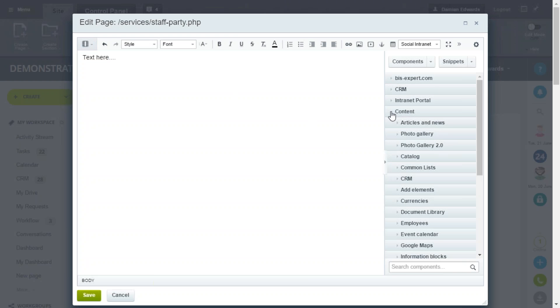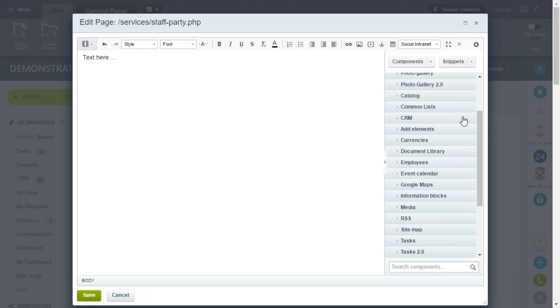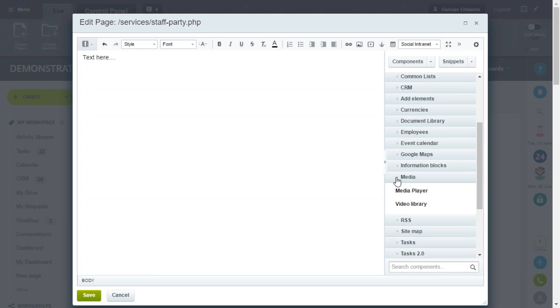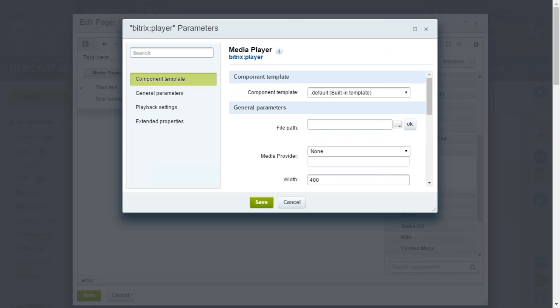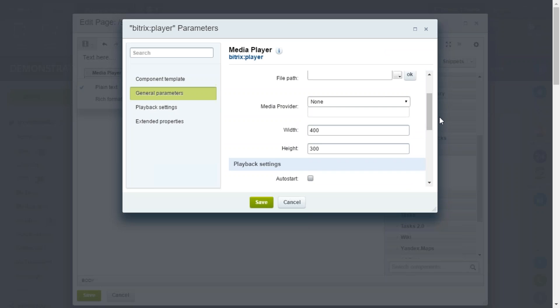On the right-hand side you have Content, and because Bitrix is made up of a range of different components, you can use things such as Google Maps, or drag in CRM items or photo galleries — quite a lot of different tools. We're going to add a media player and drag it to the top. A parameters pop-up appears where we can add settings such as the width and height of the video player.